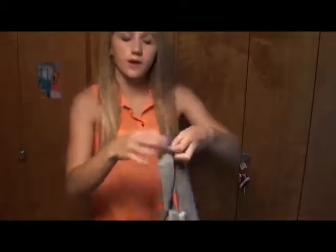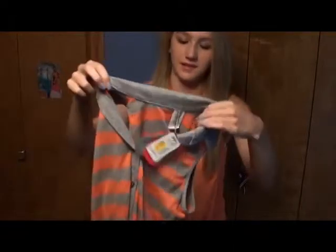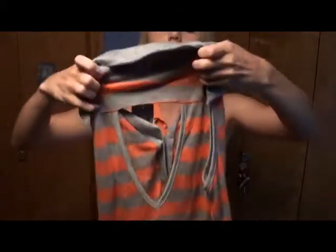Then I got another one of these tank top things — it's a peachy color, peach and gray and striped. In the back it has a cutout which I think is super cute. This was only $9.